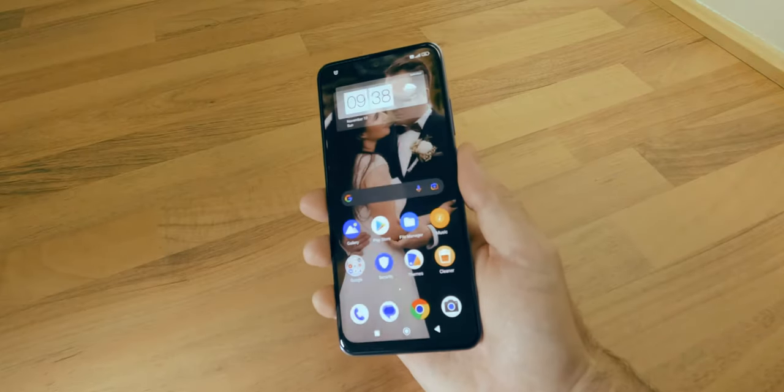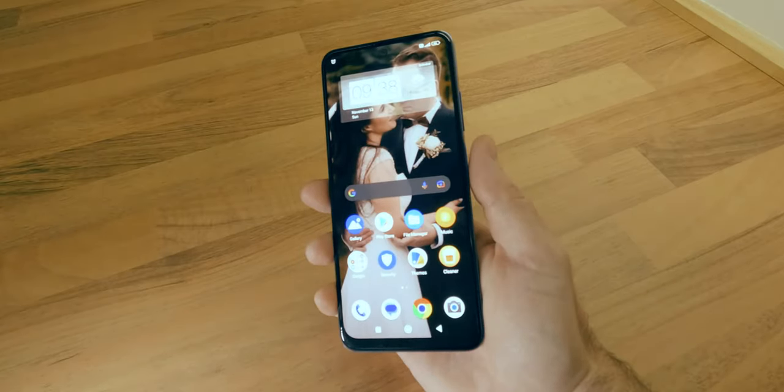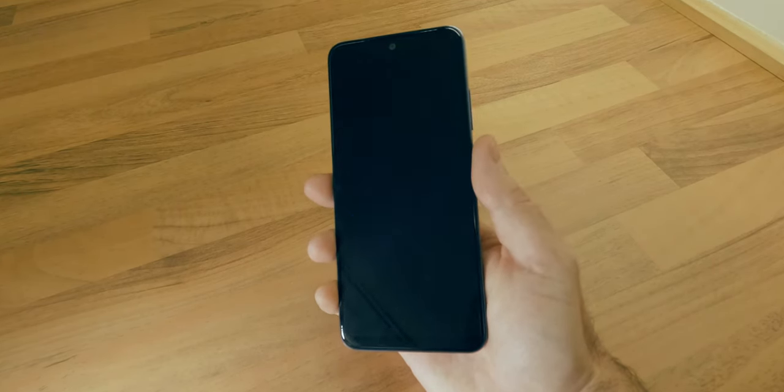A must-have feature in all modern smartphone devices is the fingerprint sensor, which in this case is located on the side power button. Not the best implementation from my point of view, but it does the job.